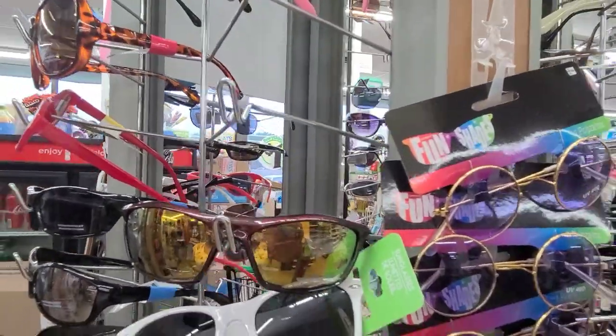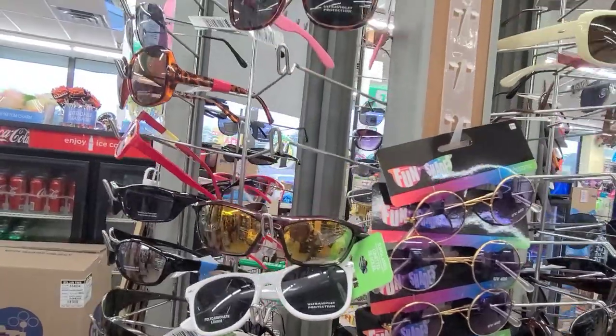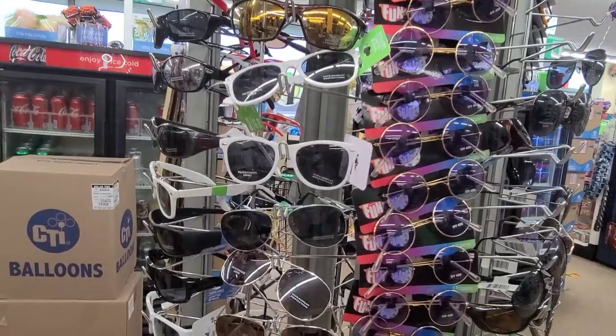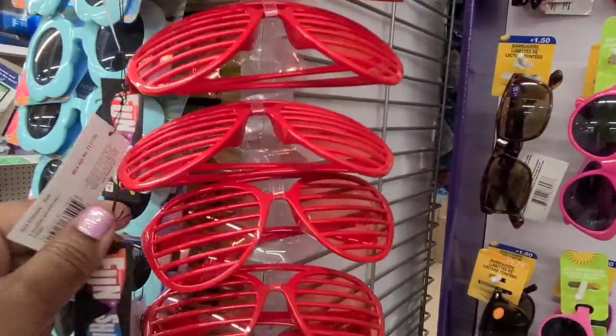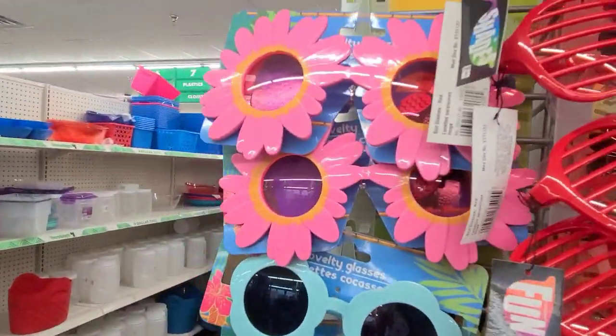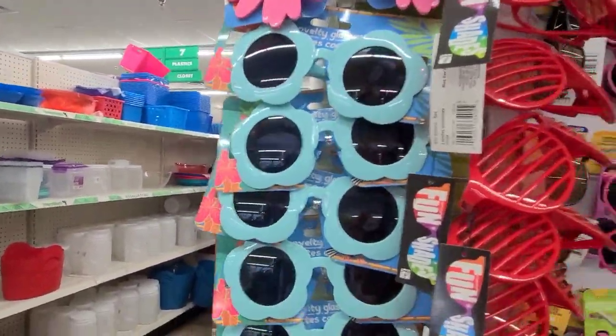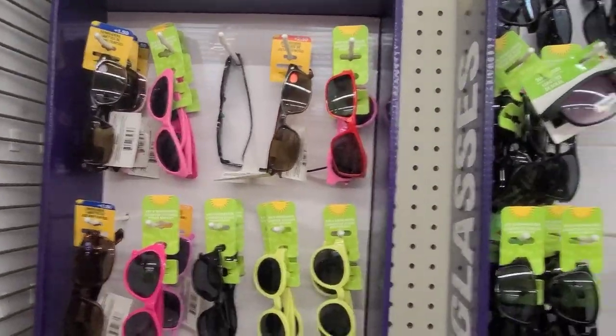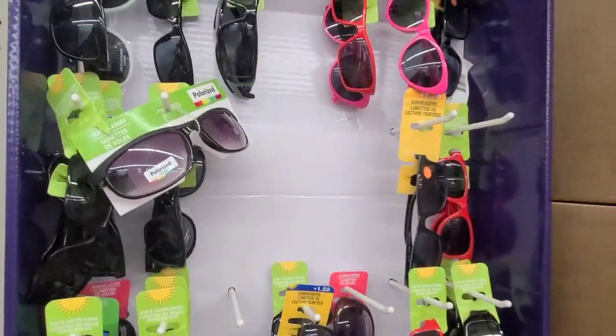I also have these Fun Shades by AmScan as well. They are really gorgeous — these are the AmScan Fun Shades. And then there are some others there, and then there are the Sun Readers as well.